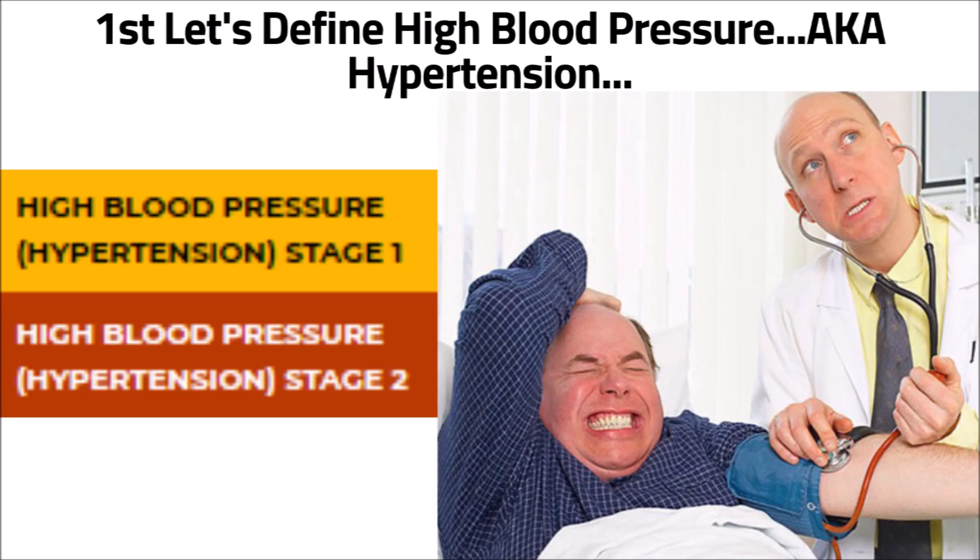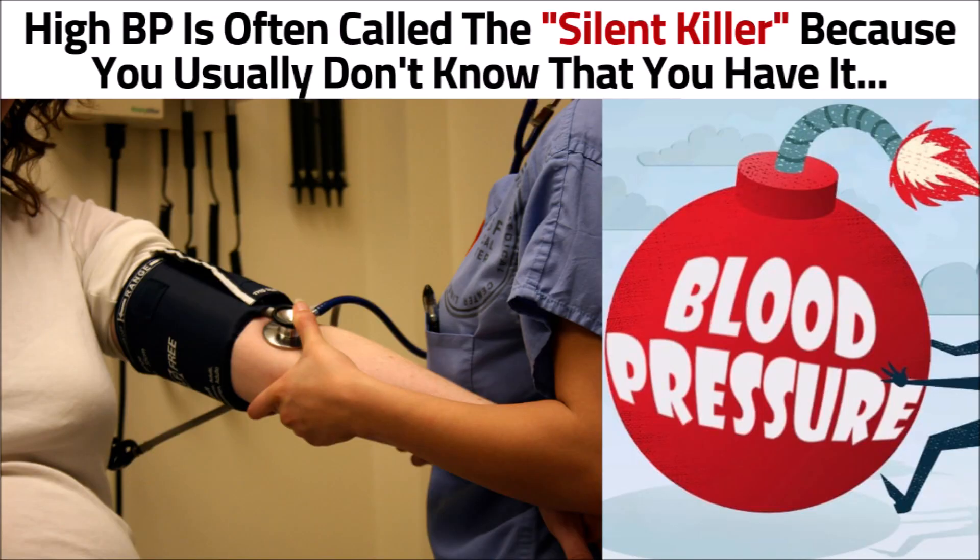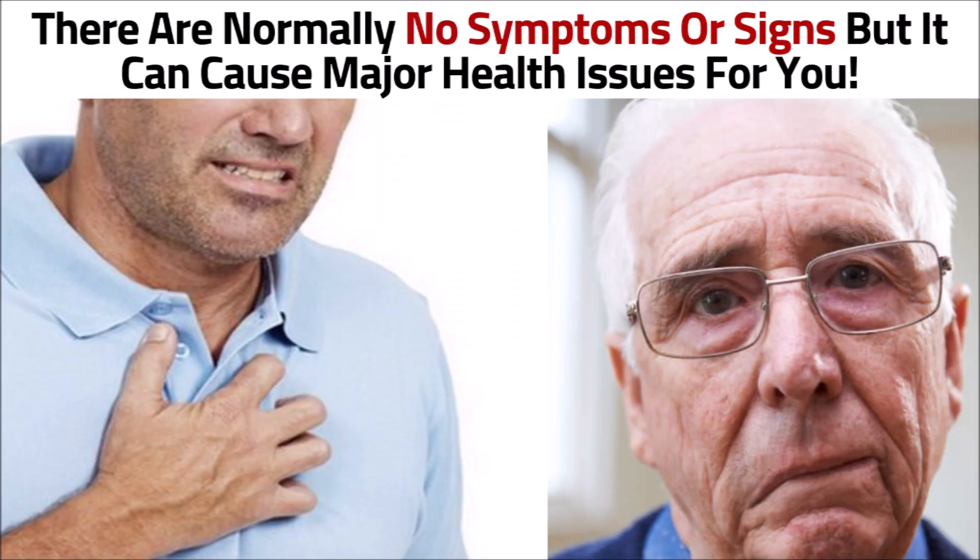First, let's define high blood pressure, also known as hypertension. High blood pressure is when your blood pressure — the force of your blood pushing against your blood vessel walls — is consistently too high. High blood pressure is often called the silent killer because you usually don't know that you have it. There are normally no symptoms or signs, but it can cause major health issues.